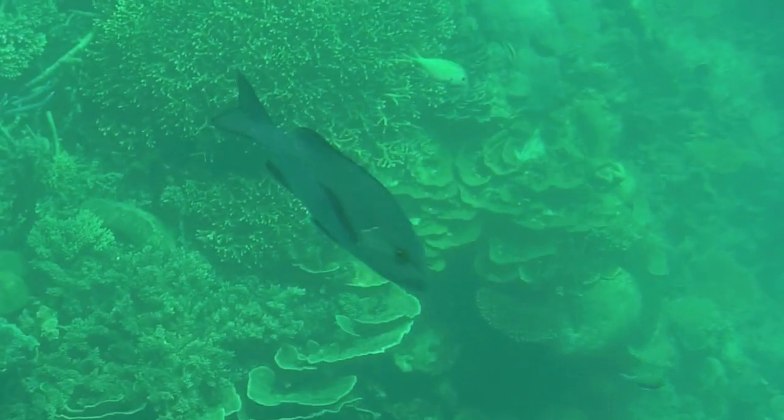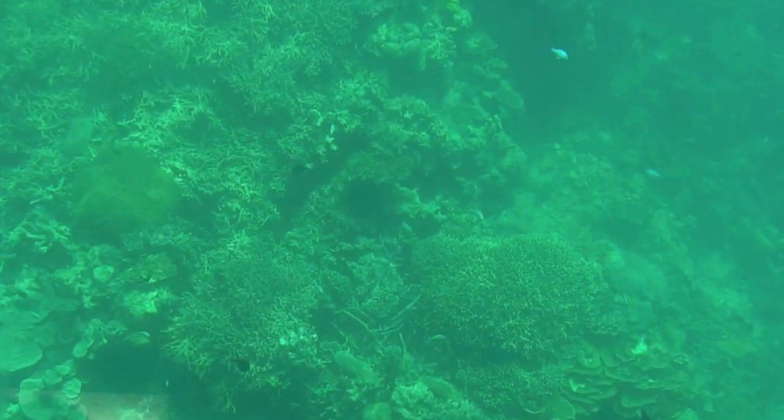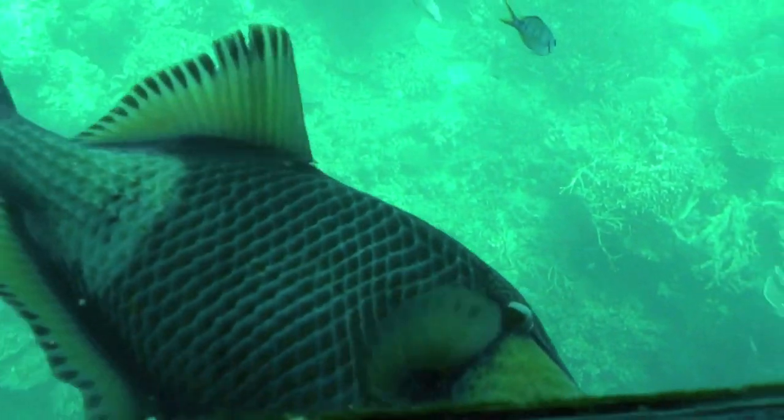We are on the Great Barrier Reef, getting ready to see what kind of sea creatures we can see. Hello there.